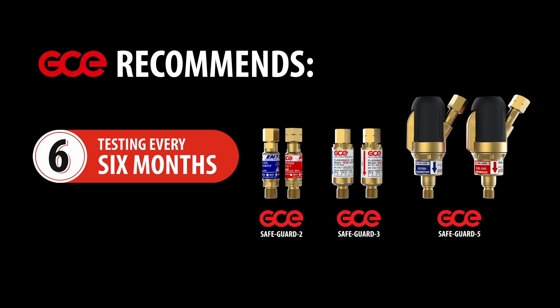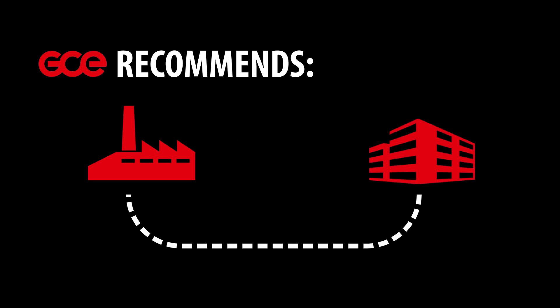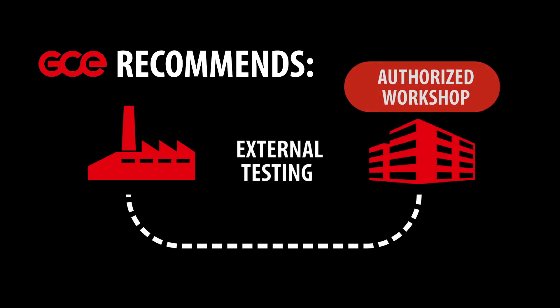Using the GCE test equipment, it's possible to test all types of GCE flashback arresters. Tests should be carried out as external testing in an authorised workshop.